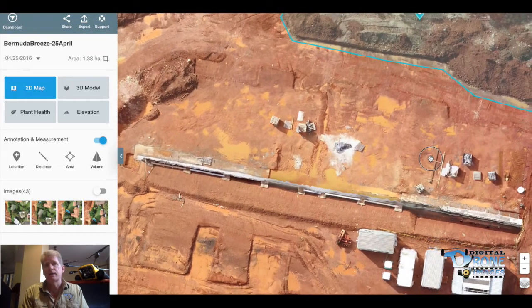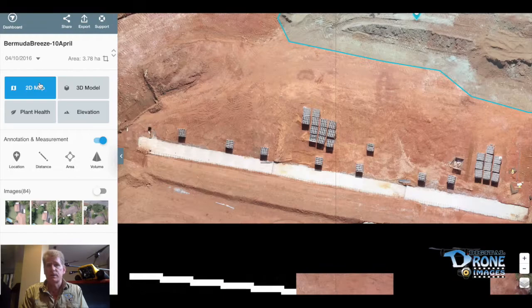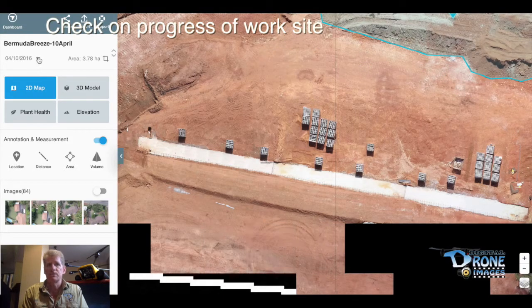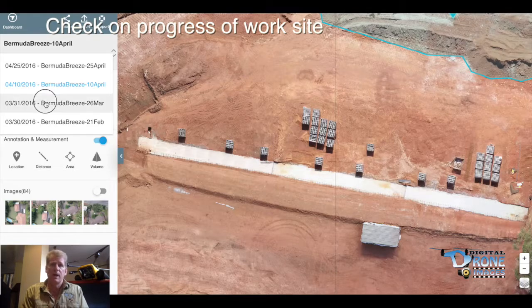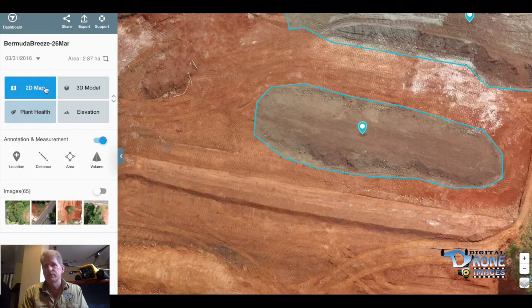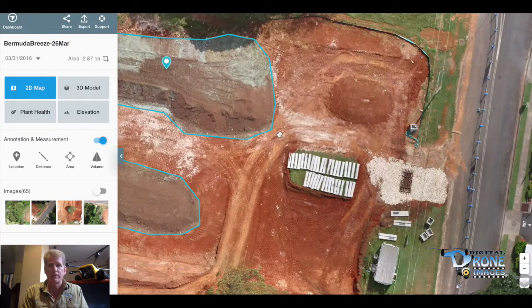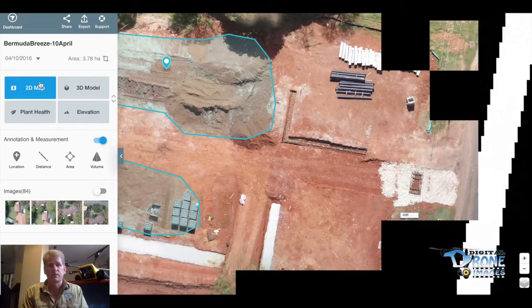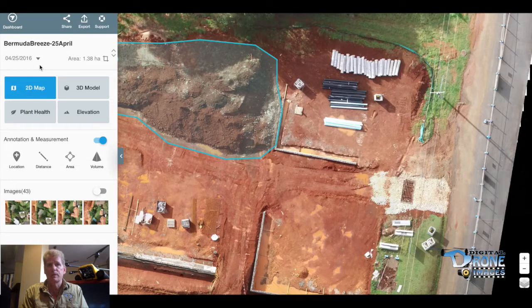You can also track different sections of the site to check out your project development. You can zoom in on a specific section and look at the materials that are actually being used, and basically check the progress of each one of the different site areas to see how the site is coming along. This is a very useful tool when you are not actually on site, because you can get this information and take a look at it from your office to see what is going on. Also, any clients or investors that you have can see the site project from the comfort of their office as well.